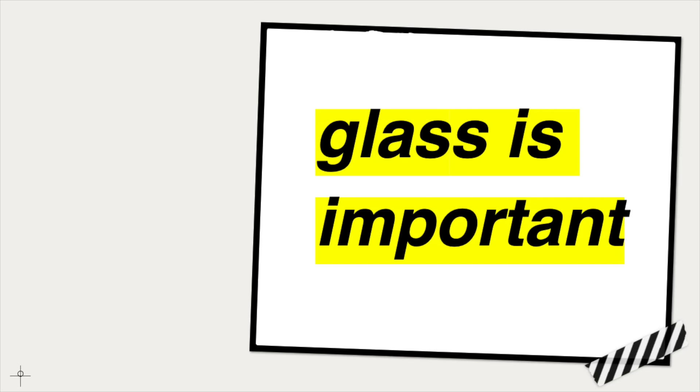I thought it would be funny to do a kind of clickbait title where I'm just like 'the most important material to science,' and then you could click on it and guess what material I'm going to talk about. For clickbait purposes I'm gonna hold up a piece of acrylic for the thumbnail — but it's not acrylic, it's not plastic. The most important material to science, the material that has advanced every single field more than any other, is of course glass.